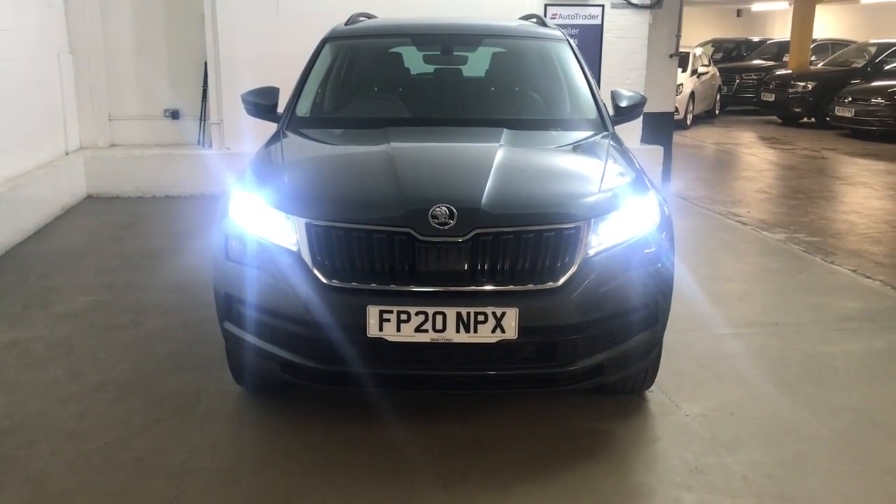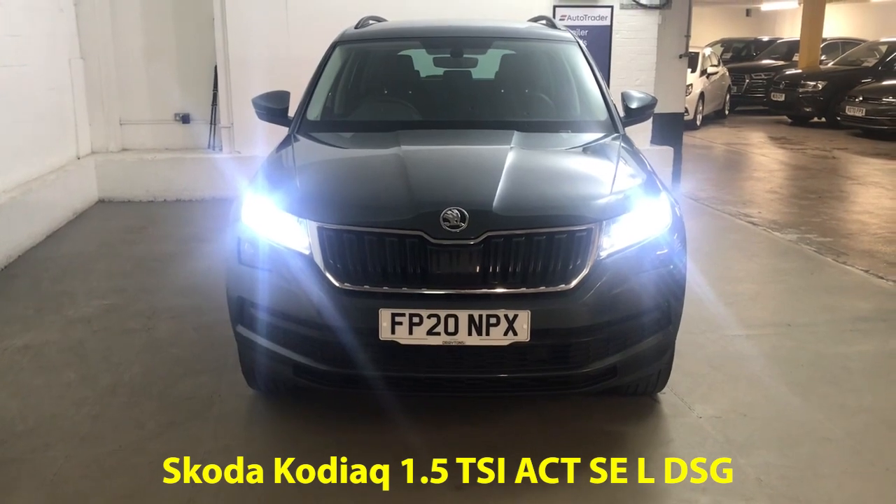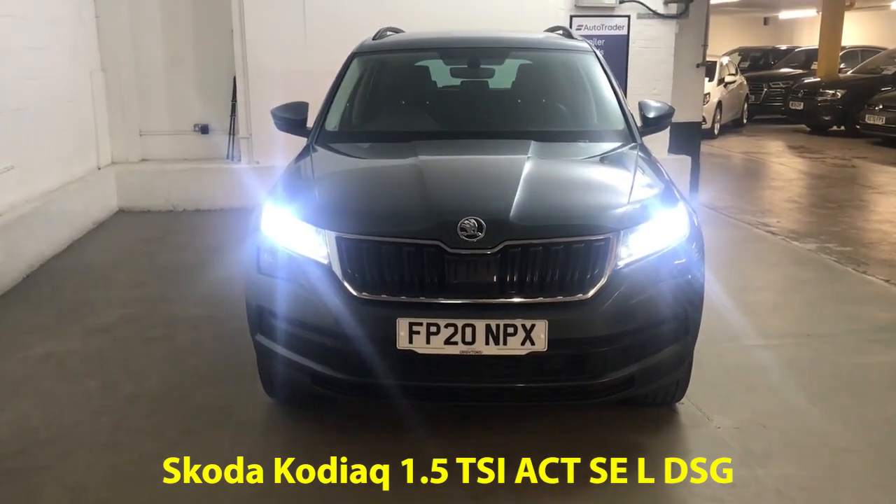Hi guys, Alex here from Draytons. Here we've got a Skoda Kodiaq 1.5 TSI ACTSEL, finished in quartz grey metallic paint.